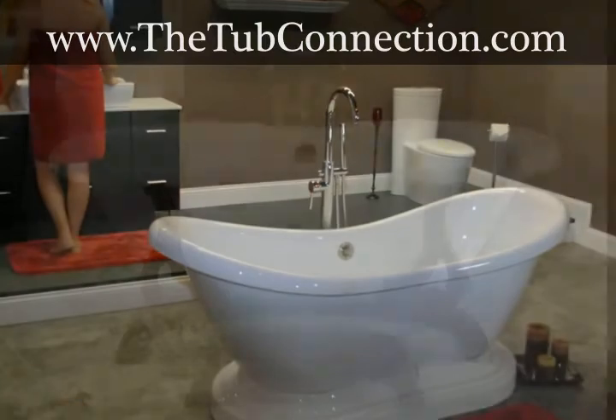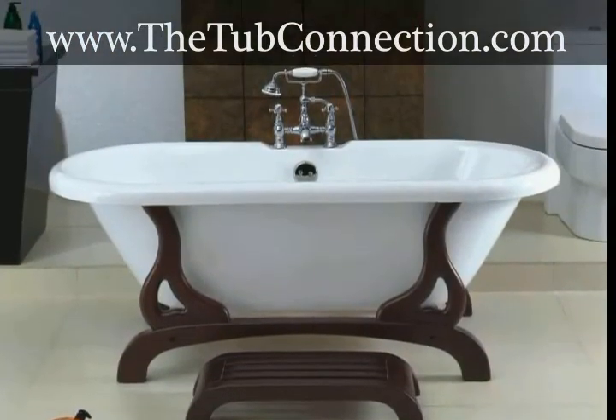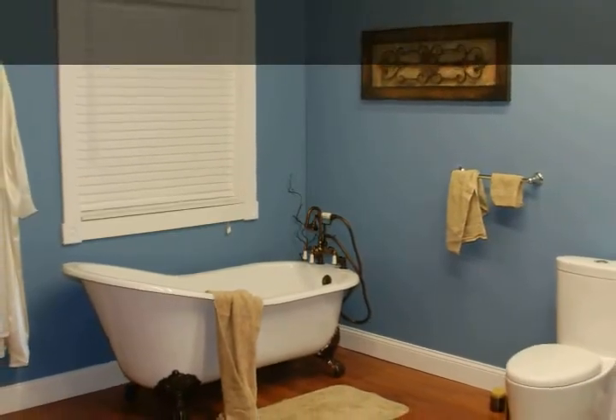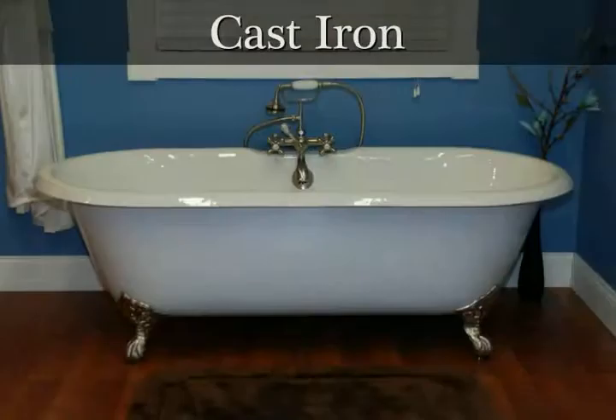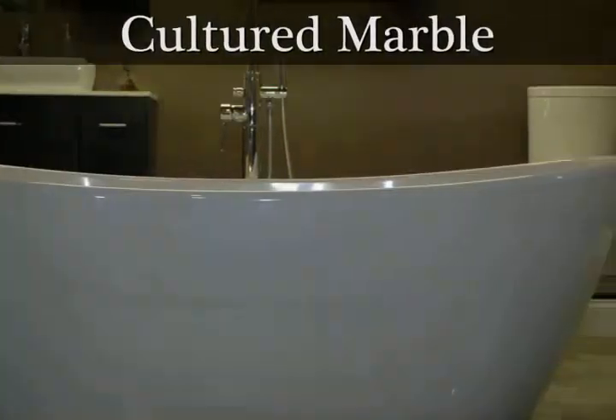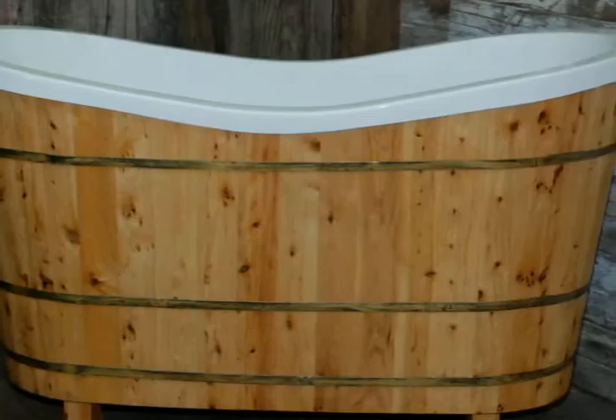The tubs vary in size, so you will discover the bathtub that is right for your home. The tubs come in a variety of materials too — acrylic, cast iron, copper, cultured marble, and wood designs are all available for you to choose from.